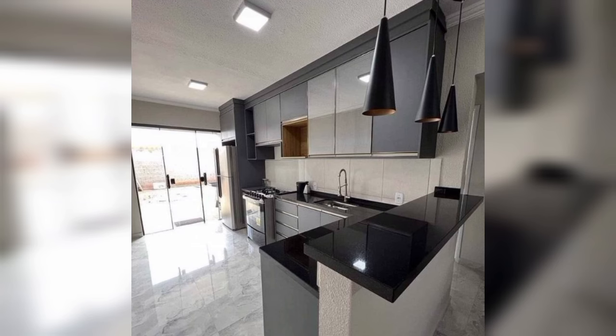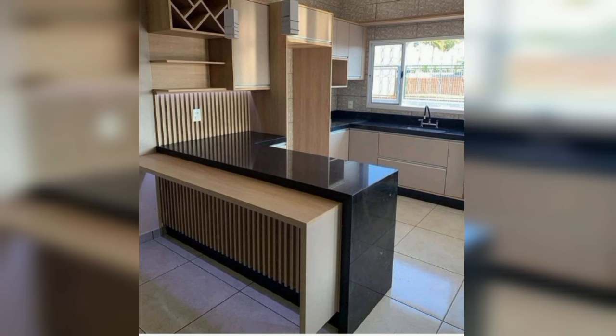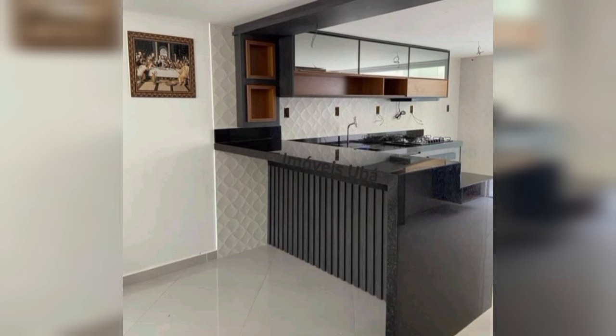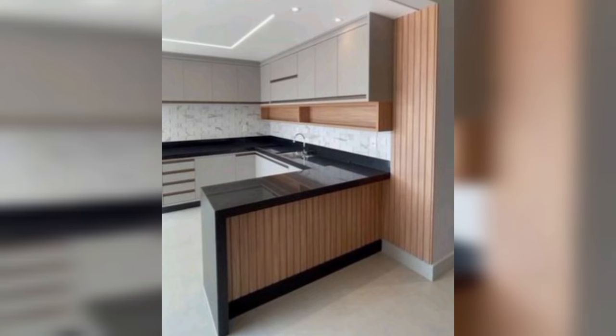Bold and beautiful modern kitchen. Clean, simple lines and no hint of ornamentation, yet this black and yellow kitchen is bold and striking. There's nothing complicated here, but the juxtaposition of contrasting colors gives this kitchen drama like no other.